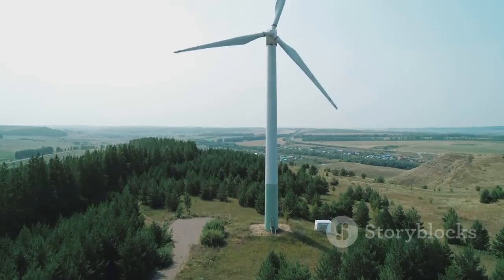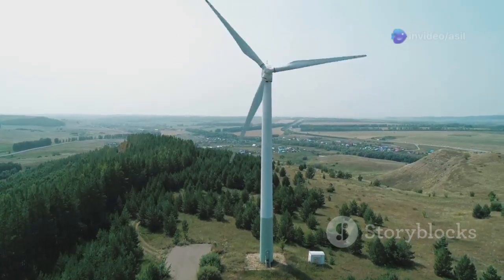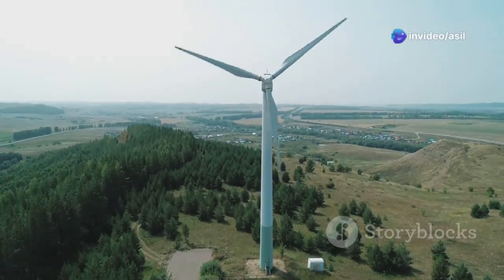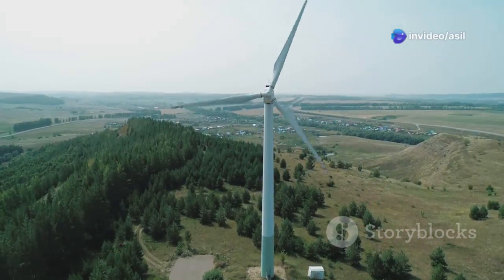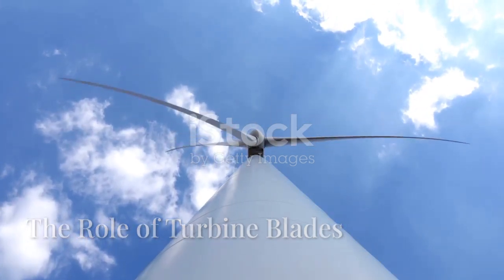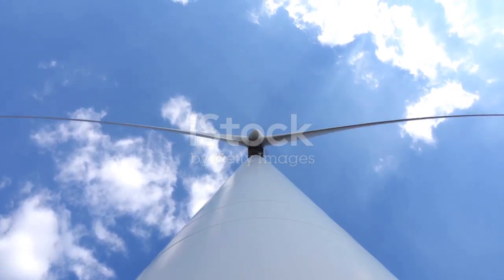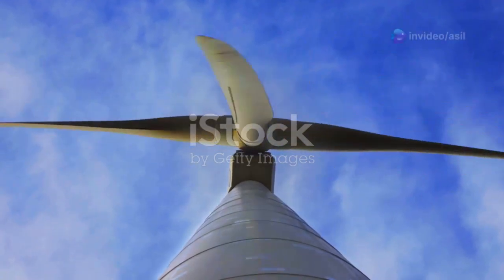By capturing the kinetic energy of the wind and converting it into electricity, we can power our homes, businesses and communities without harming the planet. Wind turbines are ingenious devices designed to capture the kinetic energy of the wind and convert it into mechanical energy.